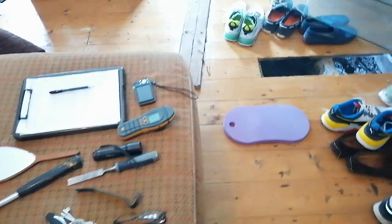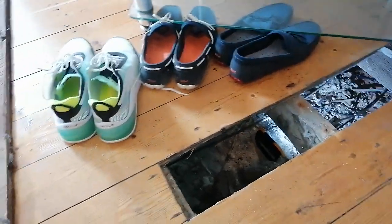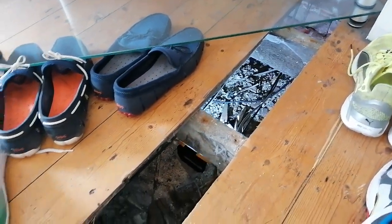Hi, Neil again. A nice way to finish off a Friday afternoon. I've been asked to do a damp and timber survey on a property built around about 1900, and there's been some debate as to whether the property will benefit from a damp proof course or not.